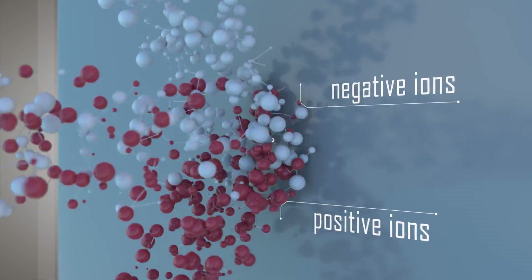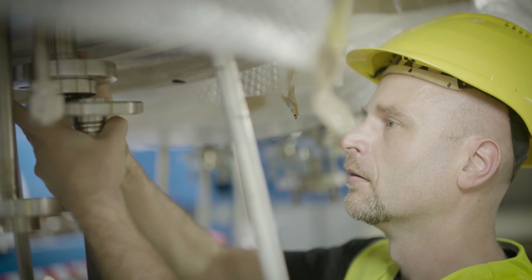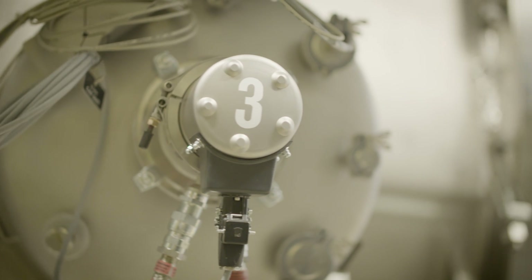The ion source that we have at SPIDER does exactly this. It's the largest ion source available in the world today. It has been manufactured by our colleagues together, looking at the design, the functionality, and the manufacturing with all of the European labs and European industries. And we have put it together into the SPIDER test facility that we are inaugurating today.